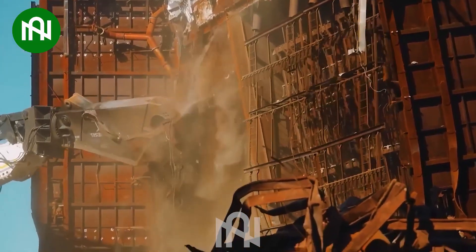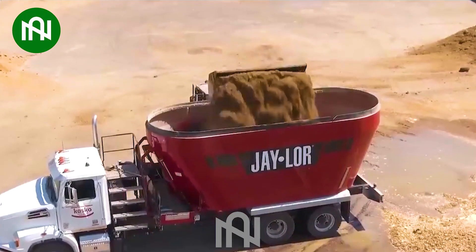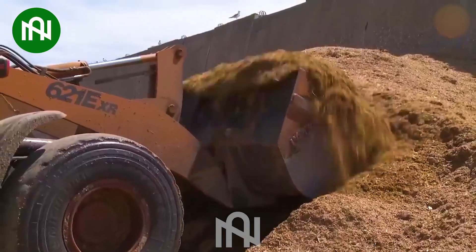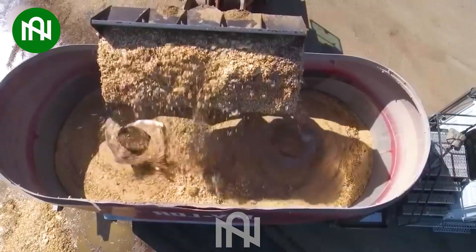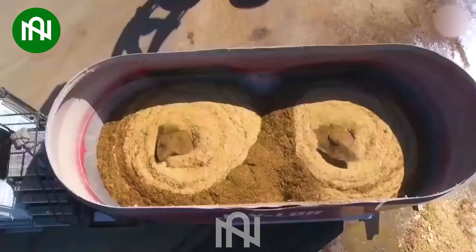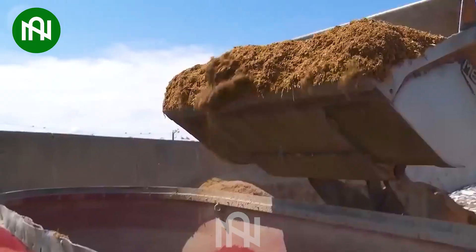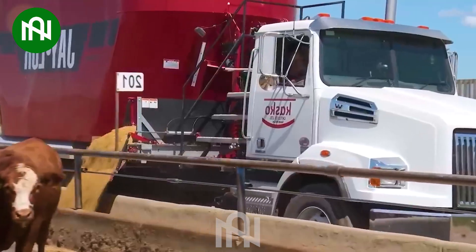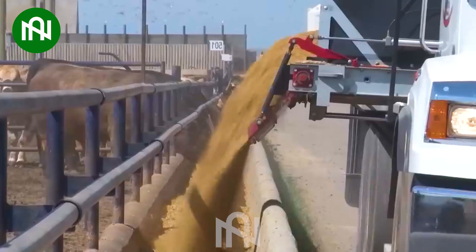The TMR Mixer Jailer 51-250 is a robust agricultural machine tailored for efficiently mixing and preparing livestock feed, with a generous mixing capacity of 512 cubic feet. This machine ensures a thorough and uniform blend of feed components, promoting optimal nutrition for livestock.